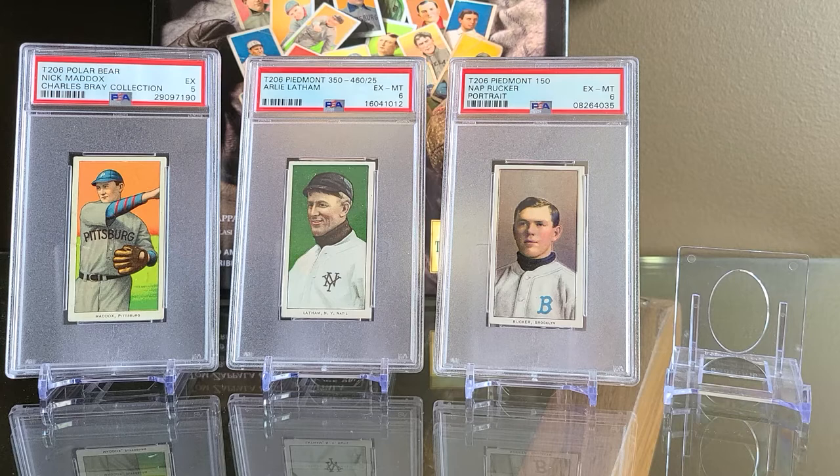Hello everyone, Chuck Northside Guy, today featuring recent T206 pickups and some interesting stories of the T206 collection. As those of you who have watched recent videos of my T206 collecting know, I'm kind of feeling my way forward, but finding my groove in terms of collecting these cards in a mid-grade PSA 5 and 6.